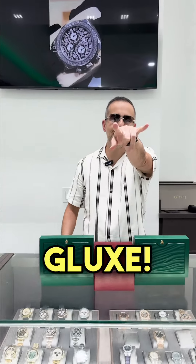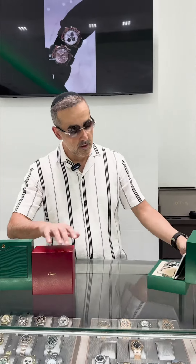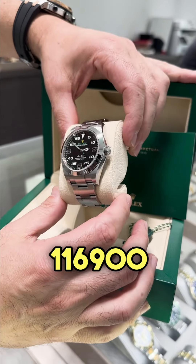Welcome to G-Lax everybody, deal of the day coming your way — be careful, everything is cheap. We got here a beautiful Air King, reference number 116190.